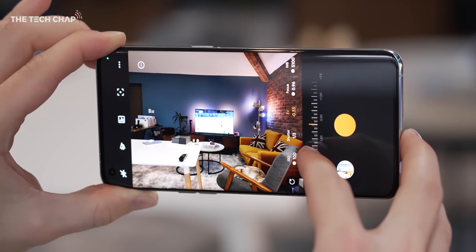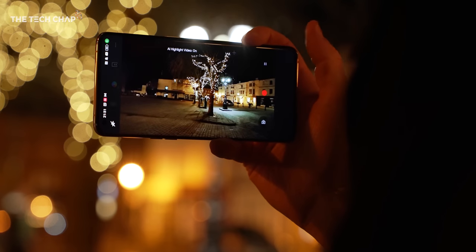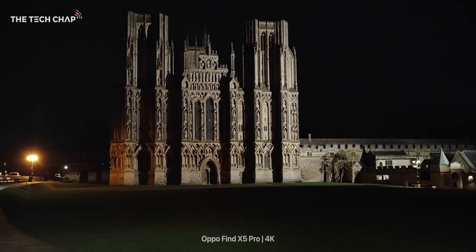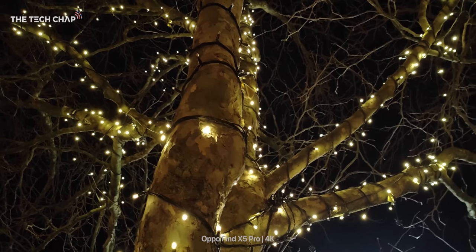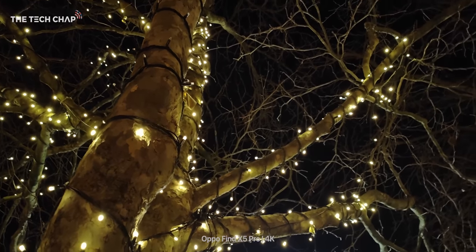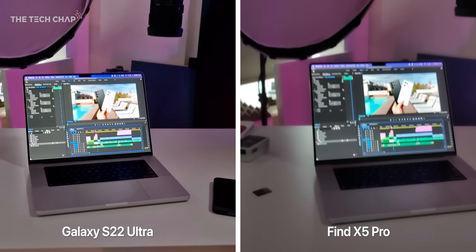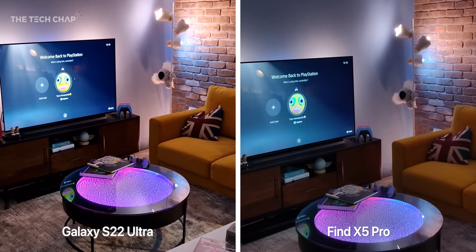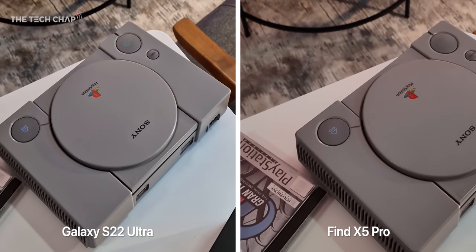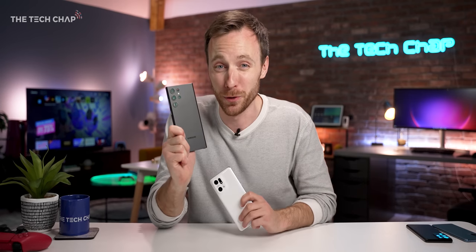There are also a few photography style filters. One of the highlights of the Oppo, at least according to Oppo, is their own MariSilicon X MPU — a dedicated chip that mainly boosts AI noise reduction to improve video. Video, particularly low light video, is a step up from last year's X3 Pro, but to my eye it doesn't seem to be any sort of revolutionary upgrade compared to the competition. Overall, I think the best all-round camera package is on the S22 Ultra — just.